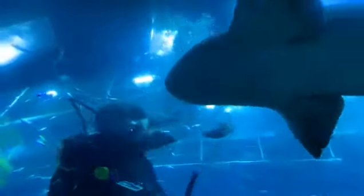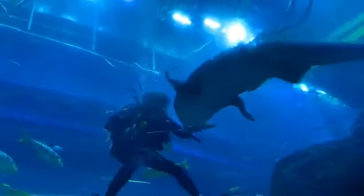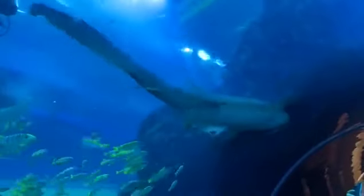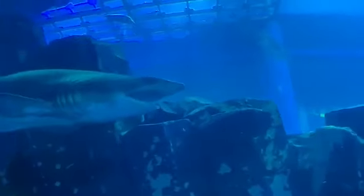Luckily, feeding time is now. I have seen many sharks being fed — a lot of sharks. We can go through marine life closely.